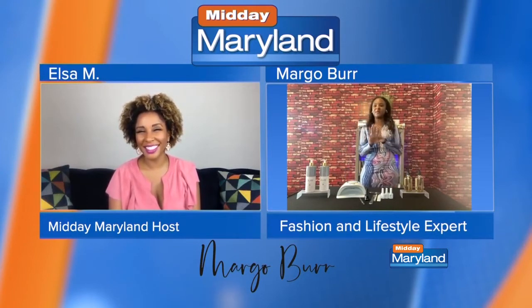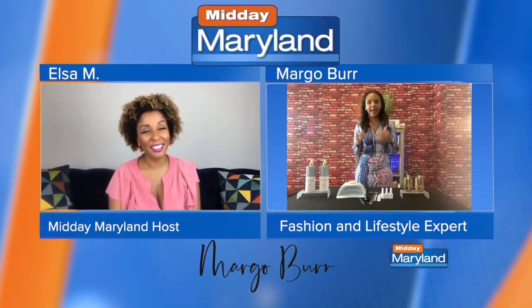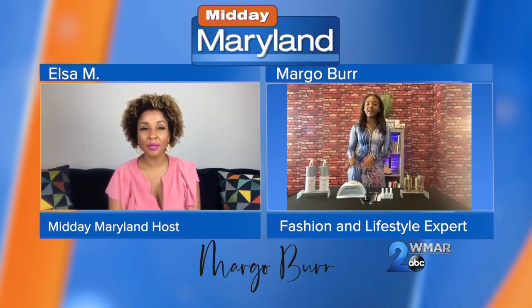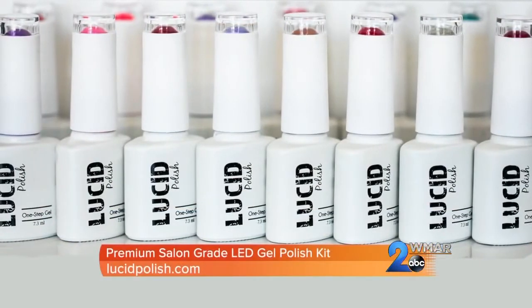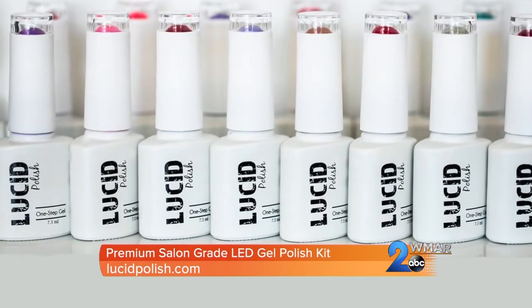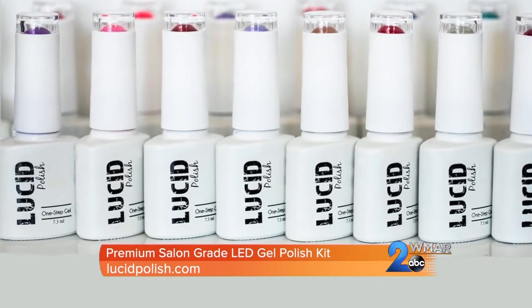So now we've taken care of our body, we want to take care of our nails as well, right? You don't want to go to the nail salon and spend $100 on both a mani and a pedi. So what we have right here is the Premium Salon Grade LED Gel Polish Nail Kit, and it retails for $109.99. You can get it from lucidpolish.com.